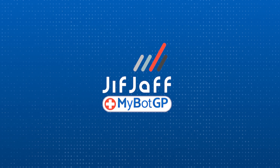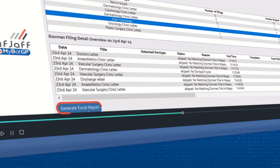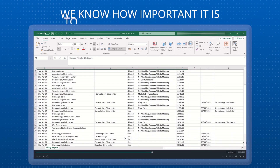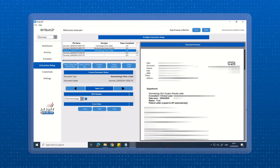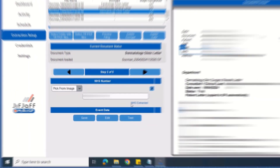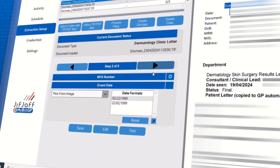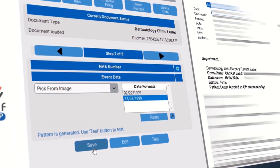Introducing MyBotGP for DocMoon — the next generation in document handling and filing. We know how important it is to optimise your resources and keep your costs lean to ensure you have enough capacity to support your growing lists. This cutting-edge automated assistant is equipped with the unique ability to meticulously read and process all incoming letters.